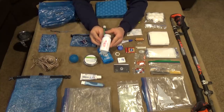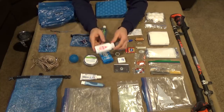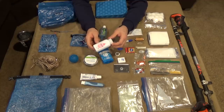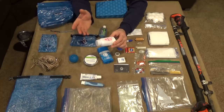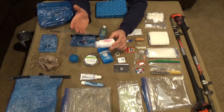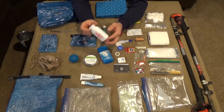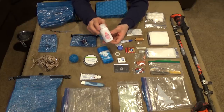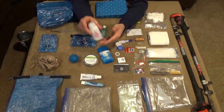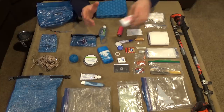Next item is baby powder. This stuff is amazing to stop butt chafing, or monkey butt as a lot of hikers call it. The reason monkey butt happens is you're walking down the trail, your butt cheeks are sweating and rubbing against each other — this stops the sweat. You can also put a little in your shoe to make it smell better and dry your shoes out at night.